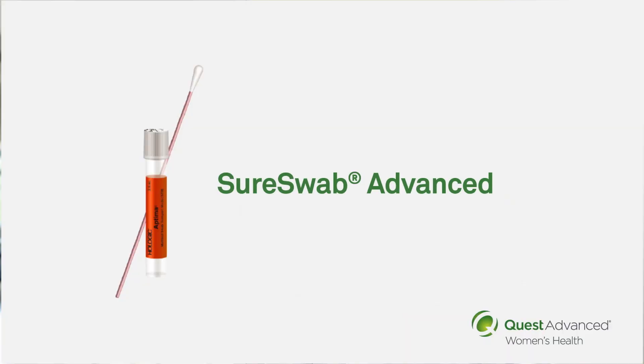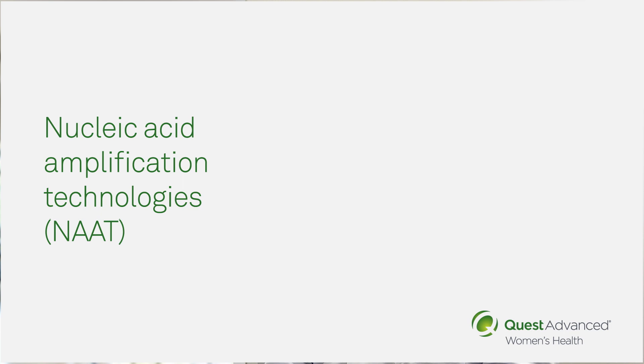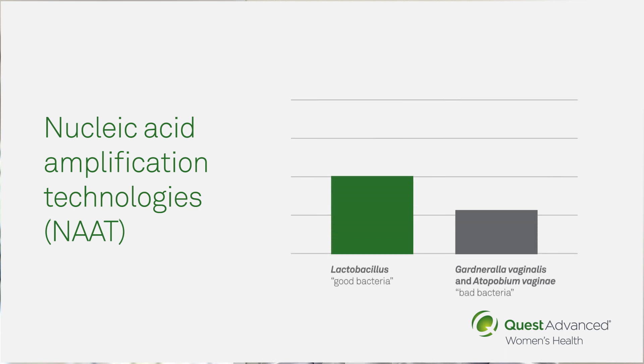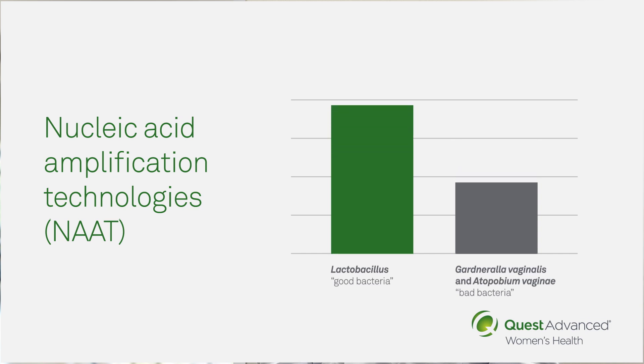The new test we recommend is called SureSwab Advanced, which utilizes nucleic acid amplification technologies, or NAT. It solves for the problem of false positives for BV by using a proprietary FDA-cleared algorithm that analyzes the ratio of Lactobacillus, the good bacteria, to Gardnerella vaginalis and Atopobium vaginae, the bad bacteria.